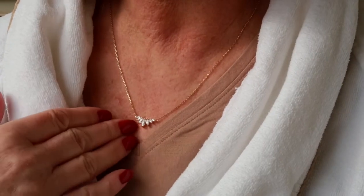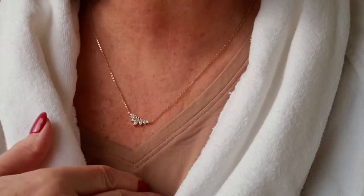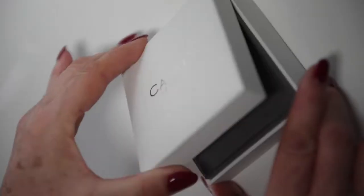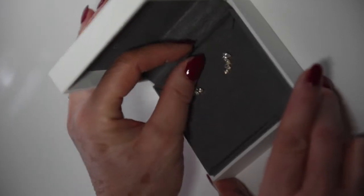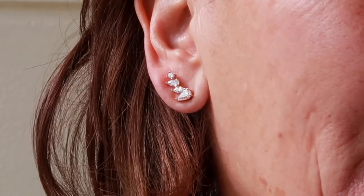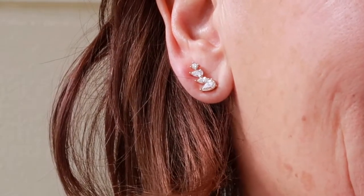I love how that sits on the v-neck, that looks so pretty. It's literally twinkling in the light. These are the Abigail Marquis studs - such an intricate design and just unique. I love that Carrot London's pieces are so different. I love how it's sitting up the ear.